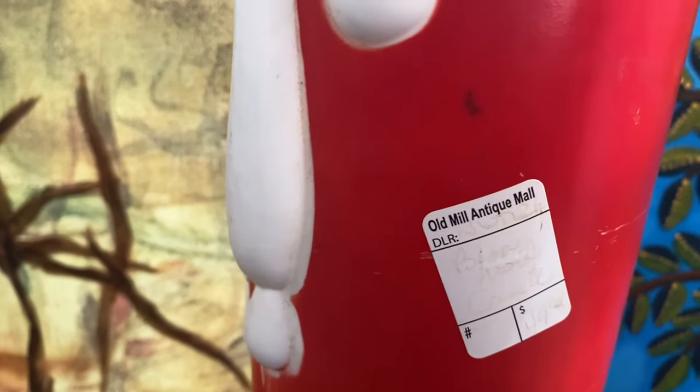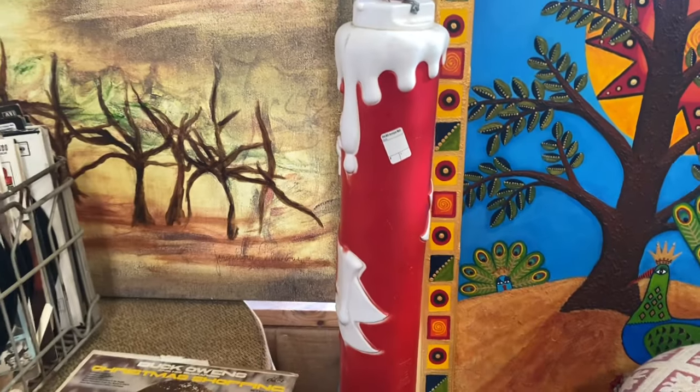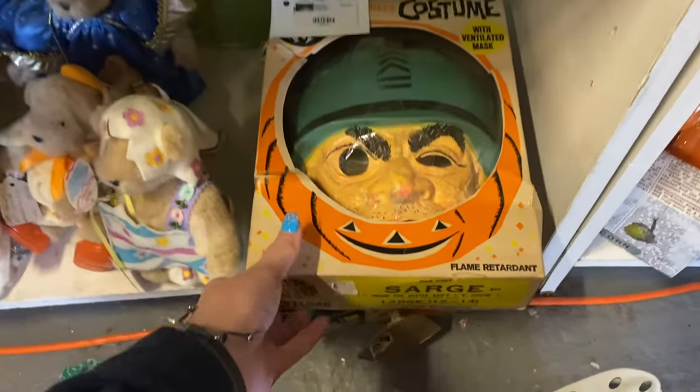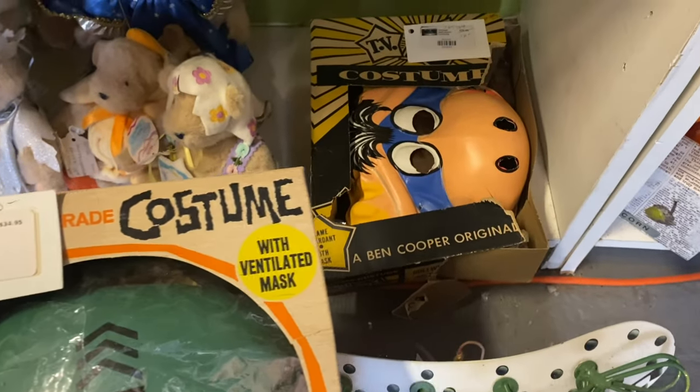Christmas items — and the Halloween stuff down here — there's a $10 item.